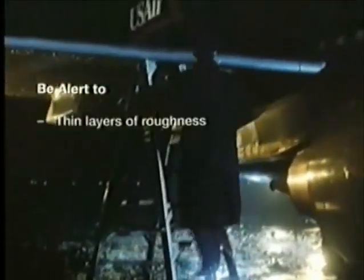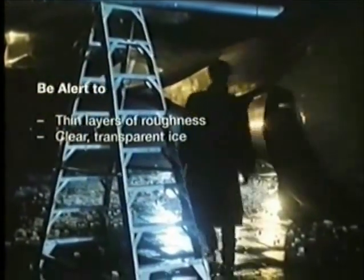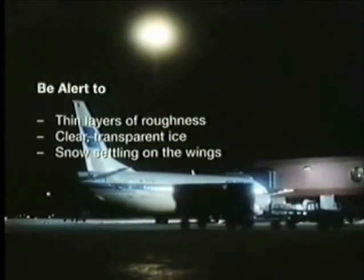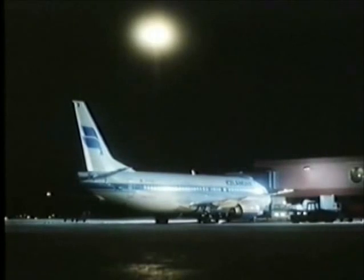Remember, the presence even of minute formations of frost or ice anywhere on the aircraft indicates the possibility of more widely spread contamination. Frost accumulated on the leading edge can result in a dramatic increase in stall speeds — even as much as 30%.